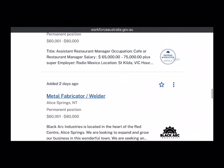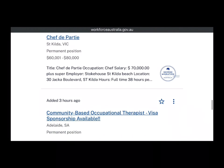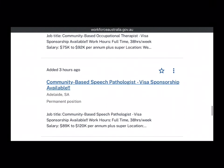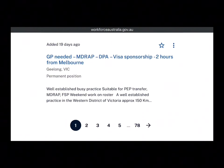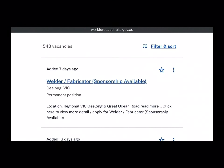So you can scroll through the page and find a job that you think is suitable for you. We have a lot of jobs: we have hair stylists, nurses, welders, painters. All these jobs provide visa sponsorship. As you can see, we have 78 pages of jobs you can choose from.